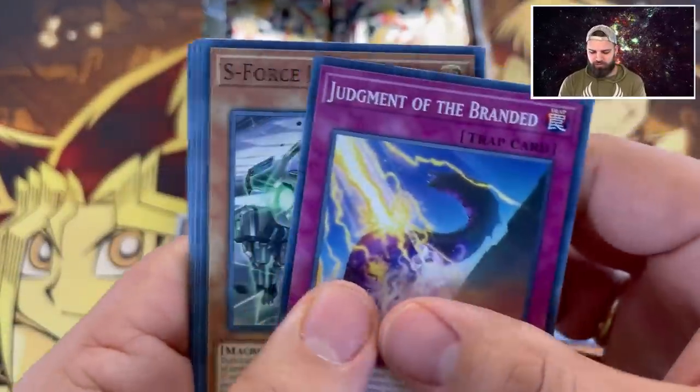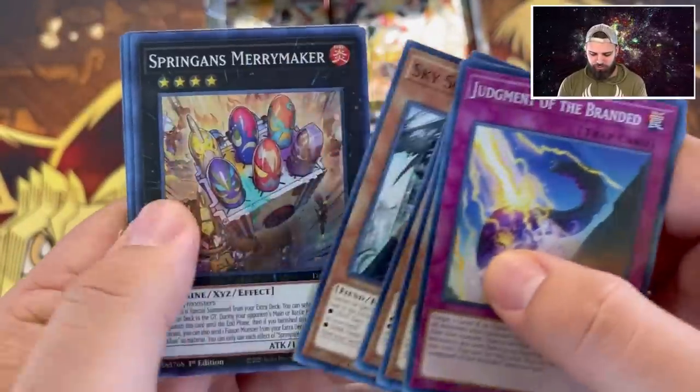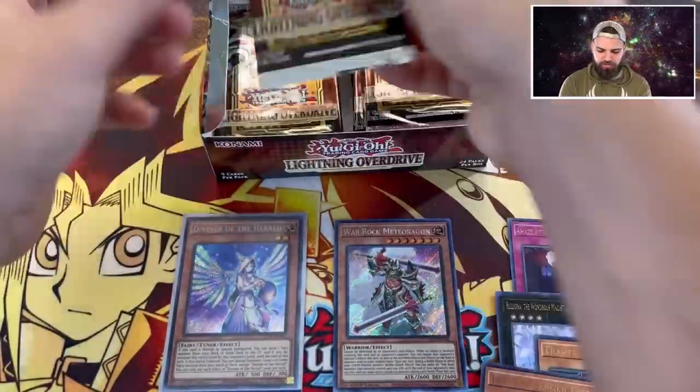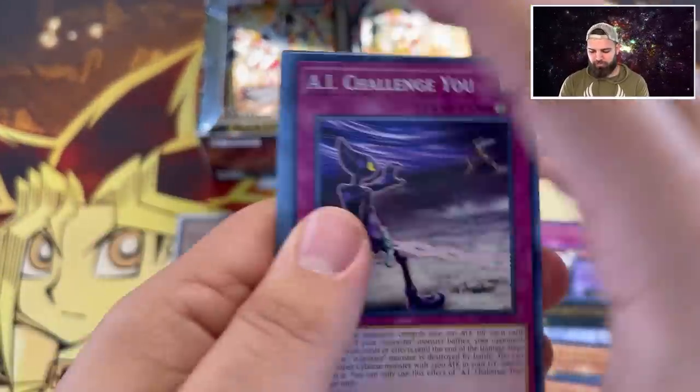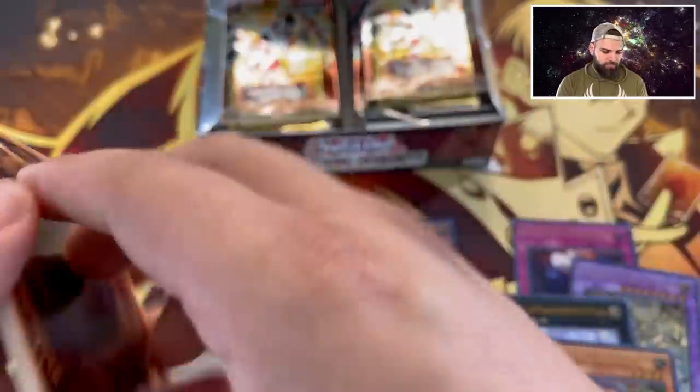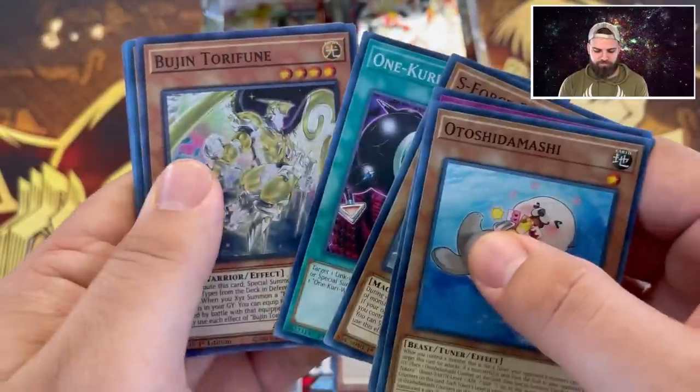Shuffling boxes from multiple cases - it'd be crazy if we get multiple Diviners of the Herald! But of course, we know what's going to happen - we're going to get our starlights today. Kind of making up for the ghost rares from Ghosts from the Past, since we still don't believe in ghosts because we haven't seen them.